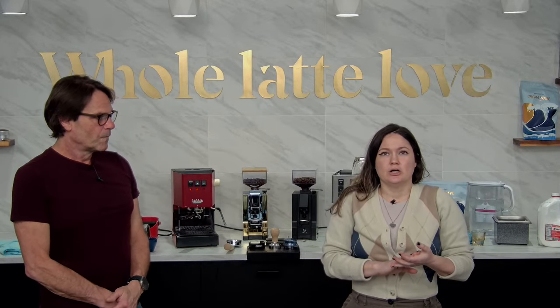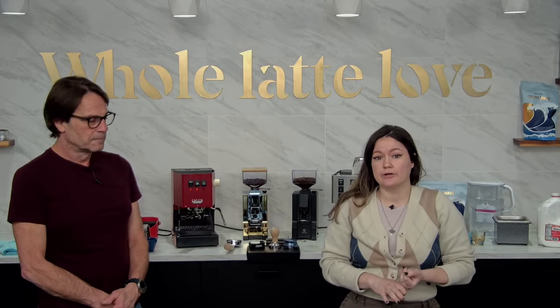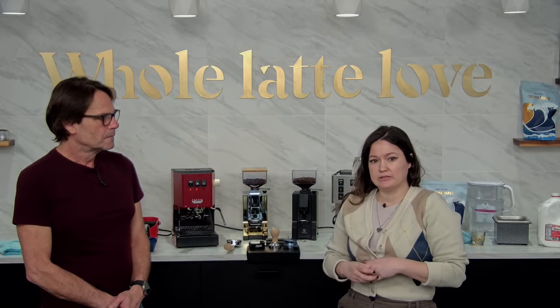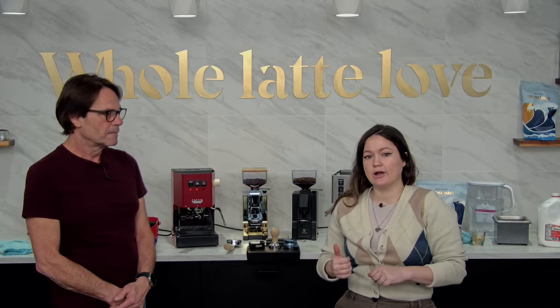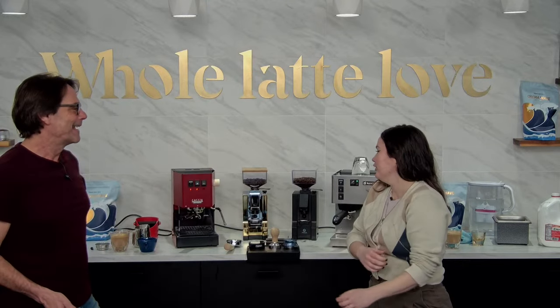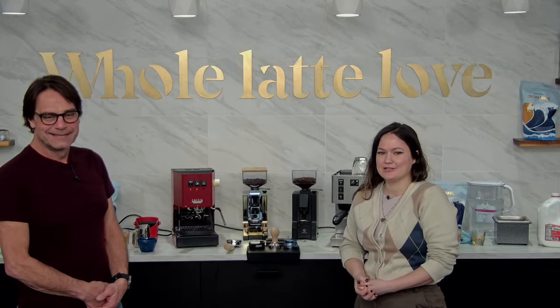Someone asks what grinders to pair with these machines. The Eureka Mignon Facile is the top recommendation. The Fellow Opus and the Baratza Encore ESP are great choices too at a slightly lower price point — both have conical burrs. The Facile has flat burrs and a more powerful motor. When first getting into espresso, a grinder at that price that could do espresso didn't exist, so those are compelling options. You can certainly go up from there — upgrade-itis is real.